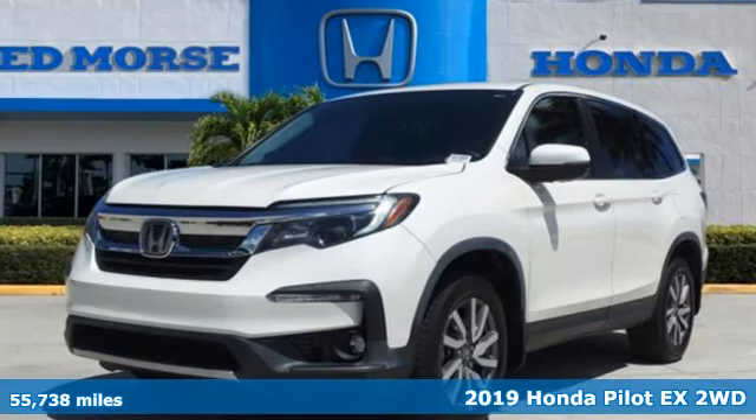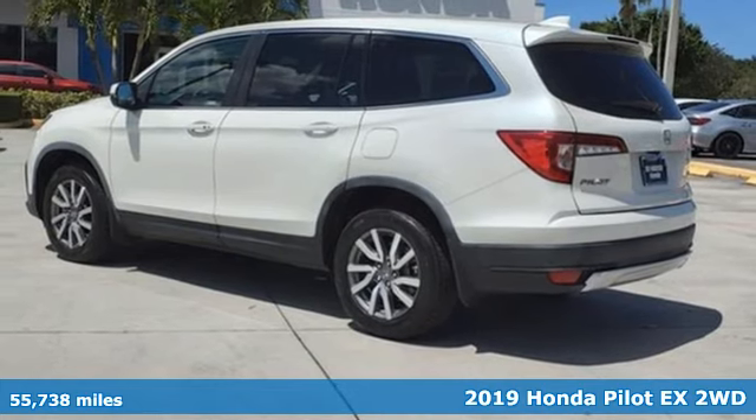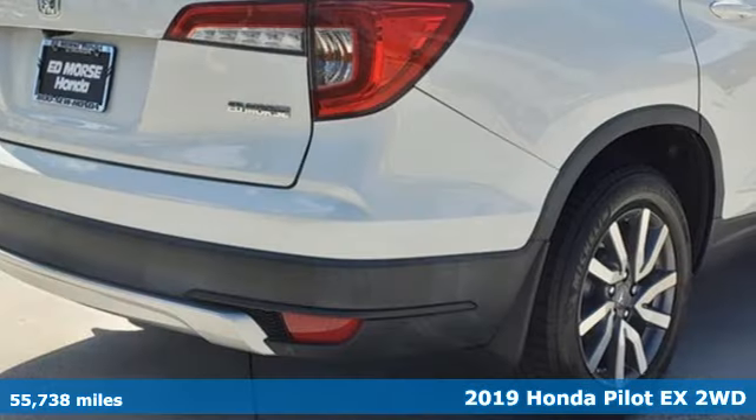It's a 2019 Honda Pilot. It's a Honda, so longevity comes standard. You'll look forward to every drive with features like these.